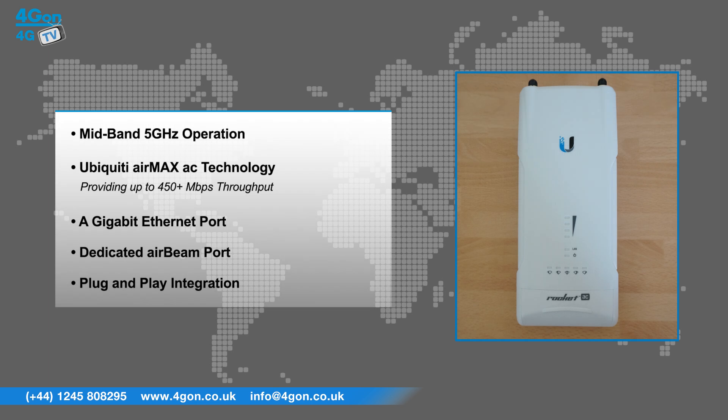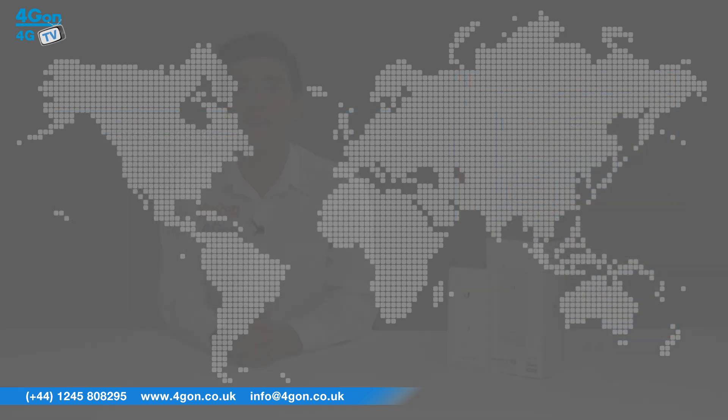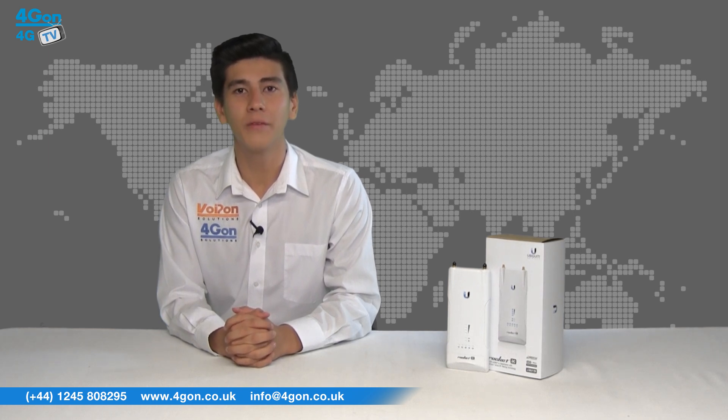The Rocket 5 AC PTMP has features that include mid-band 5GHz operation, Air Max AC technology providing 450 plus megabits per second throughput, a gigabit Ethernet port, dedicated AirBeam port and plug and play integration.